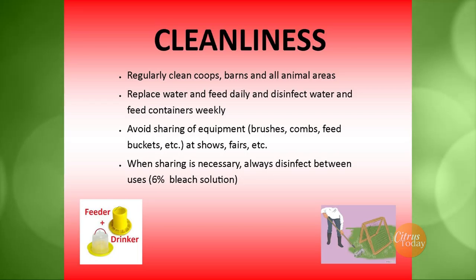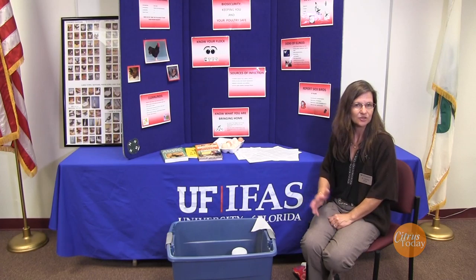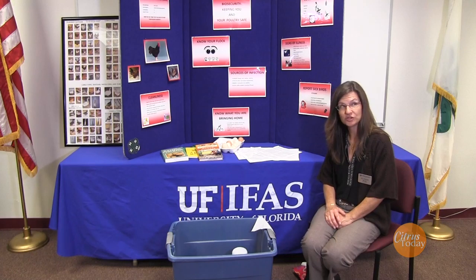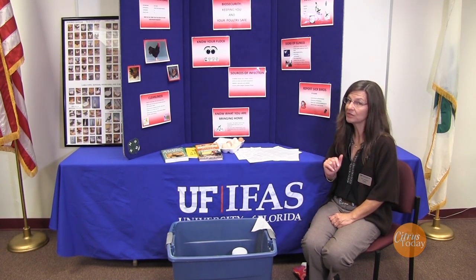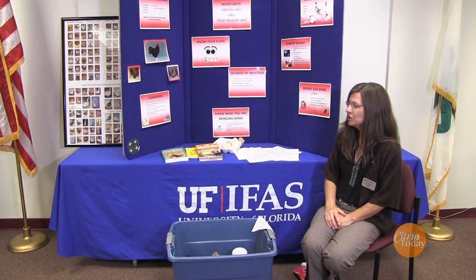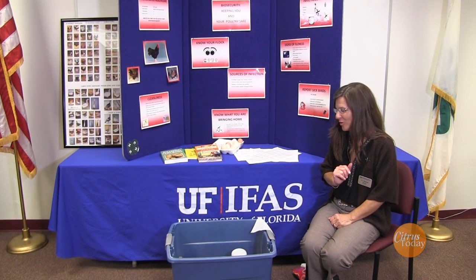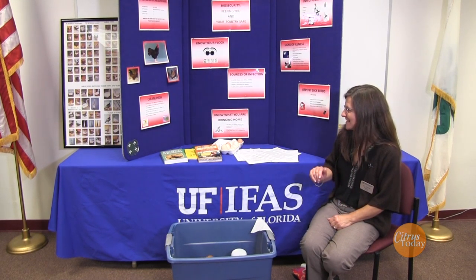Avoid sharing equipment. Maybe your kids are showing their poultry at the fair and they took feeders and waterers with them — well, you're not going to want to let someone else share your feeder without washing it after you get home. Sharing is great, but we don't want to share everything. A good and very cheap disinfectant you might use is bleach. Make sure you dilute it appropriately, and if you're a 4-H'er, let your mom and dad give you assistance with that, because bleach can cause problems.